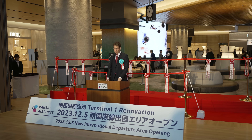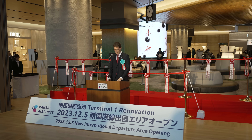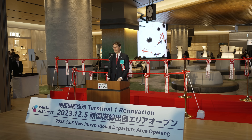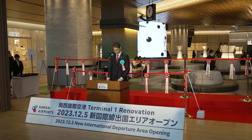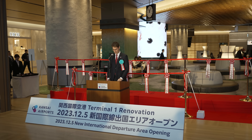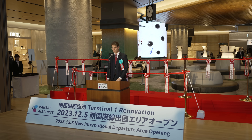続きまして、関西エアポート株式会社代表取締役副社長、共同CEO、宇野和里呂よりご挨拶を申し上げます。皆さんおはようございます。本日という日は、関西国際空港、そして関西エアポートの発展の旅路において、最大級の節目だと考えております。本日、我々の夢が現実となりました。